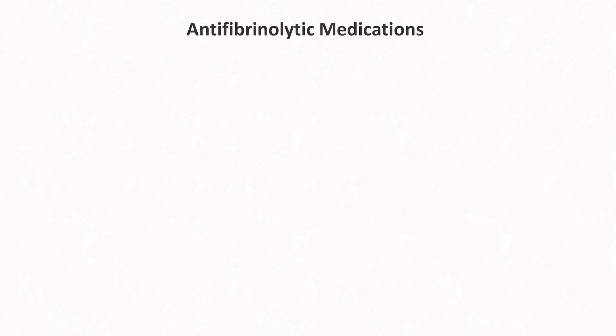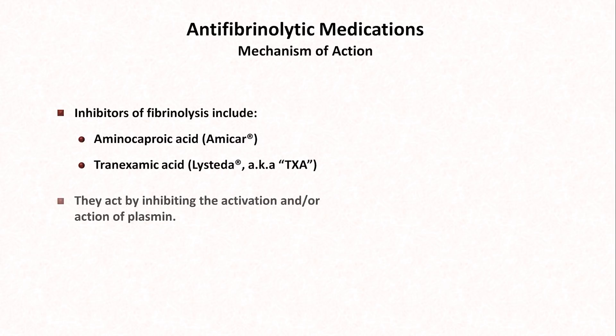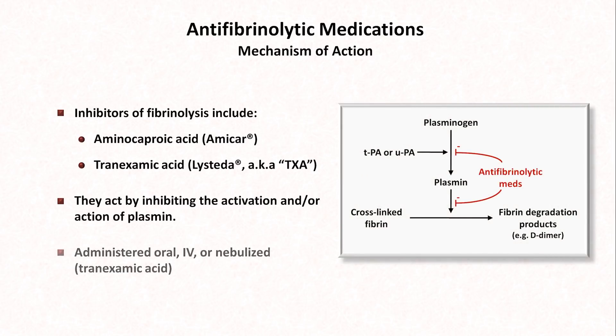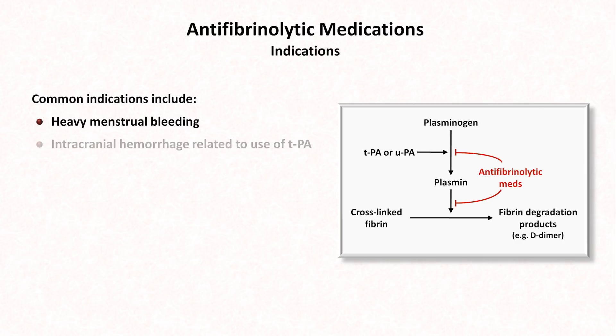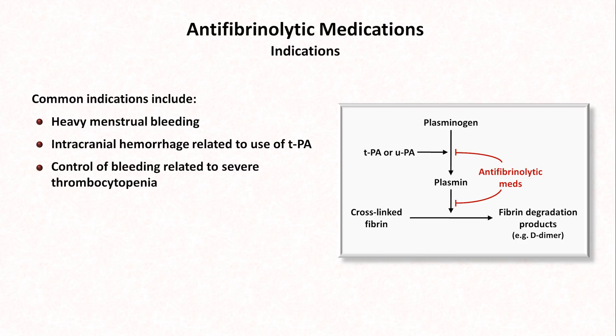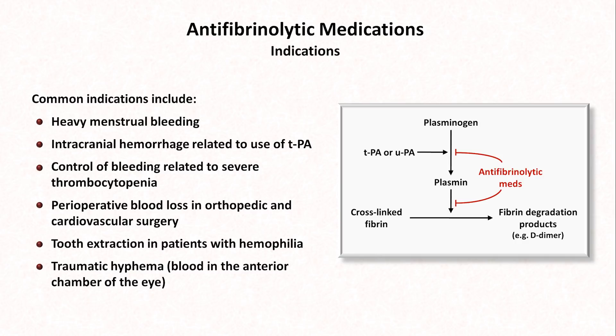The last medications I'll discuss today are the antifibrinolytic agents. These include aminocaproic acid, marketed in the U.S. as Amicar, and tranexamic acid, marketed as Lysteda and frequently referred to in medical notes as TXA. These medications act by inhibiting the activation and/or action of plasmin. They can be administered orally, via IV, or in the case of tranexamic acid, as a nebulized mist. Indications include heavy menstrual bleeding, intracranial bleeding related to the use of TPA, control of bleeding related to severe thrombocytopenia, perioperative blood loss in orthopedic and cardiovascular surgery, tooth extractions in patients with hemophilia, traumatic hyphema — which is blood in the anterior chamber of the eye — and stable massive hemoptysis, where it's given via nebulizer.